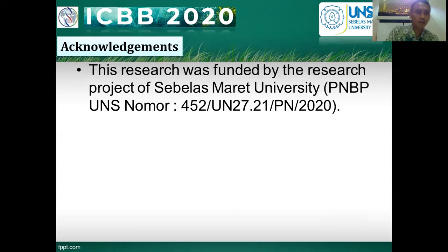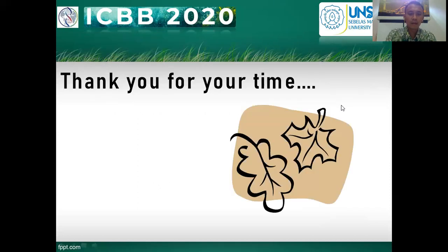Thank you. I'm very pleased to have given my presentation. Thank you for your time watching my presentation. See you at the next international conference. Bye-bye.